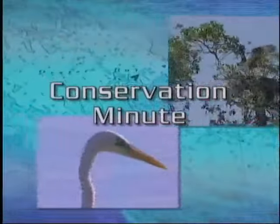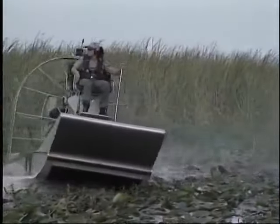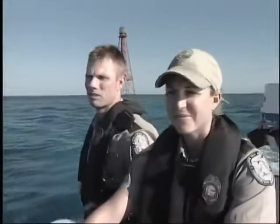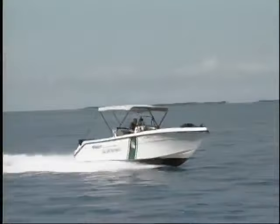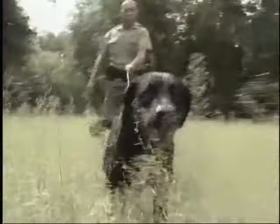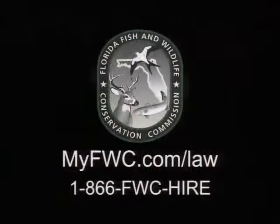This Conservation Minute is brought to you by the Florida Fish and Wildlife Conservation Commission. Do you dream of a career that would keep you on the water or in the woods every day? The FWC is looking for qualified men and women to join the nation's largest conservation law enforcement agency. As an FWC officer, you'll patrol Florida's coastal waters, rivers, and lakes, as well as our state's beautiful wooded areas — assisting boaters, anglers, and hunters while enforcing state fishing, boating, and hunting laws. Officer candidates undergo specialized classroom and field training. For more information on becoming an FWC Wildlife Officer, call 1-866-FWC-HIRE or visit myfwc.com.